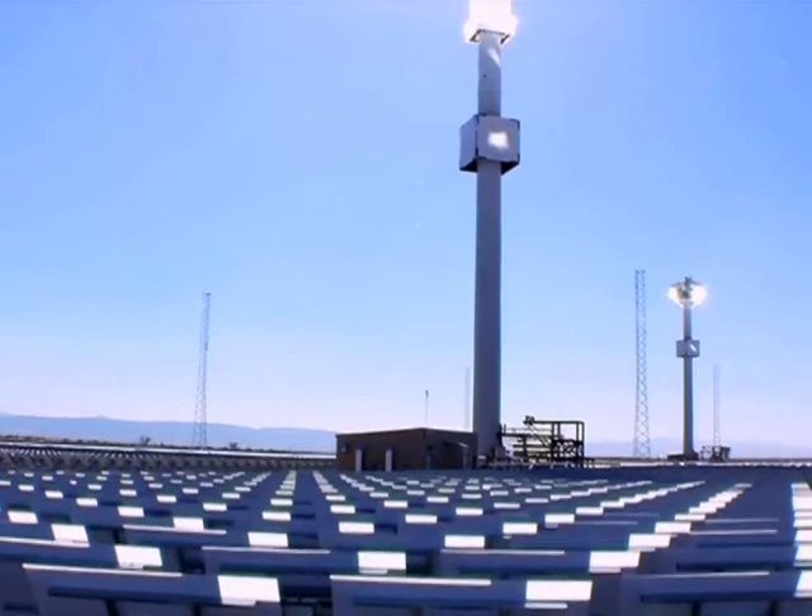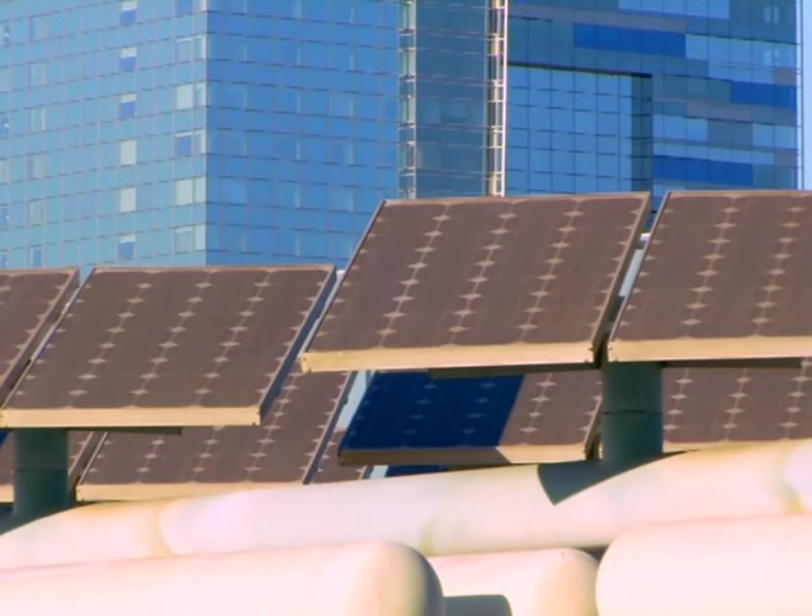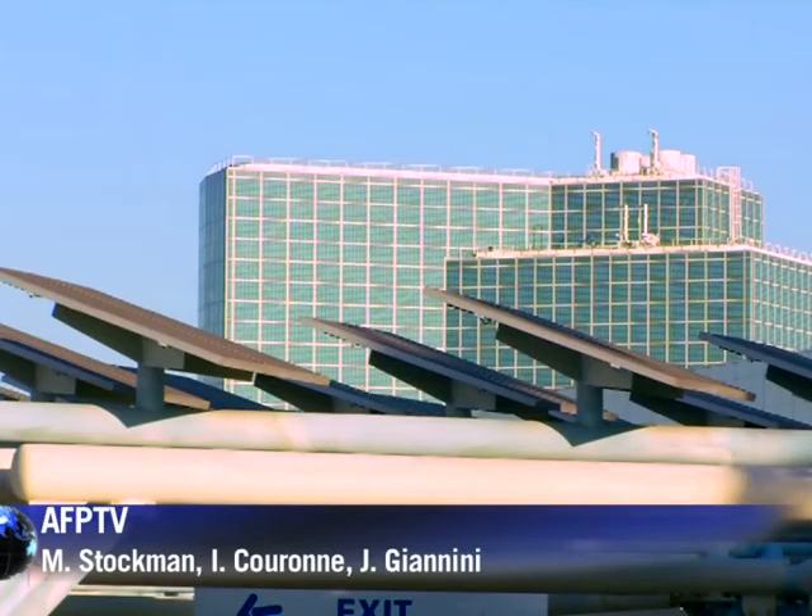But the cost still remains a huge obstacle. Thermal solar facilities are less expensive than those powered with photovoltaic cells, but still pricier than coal-powered plants.